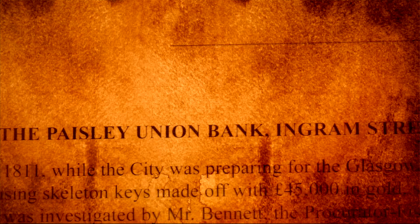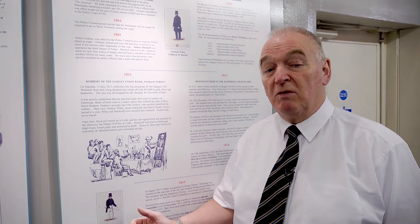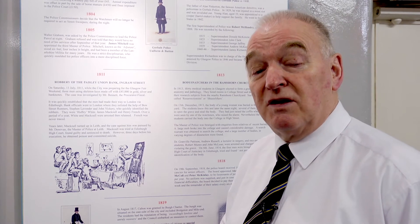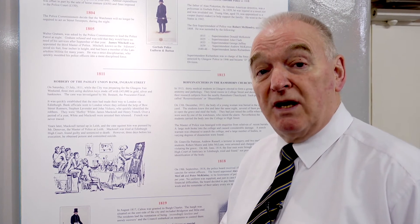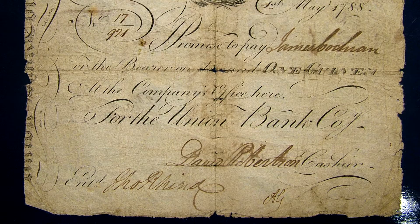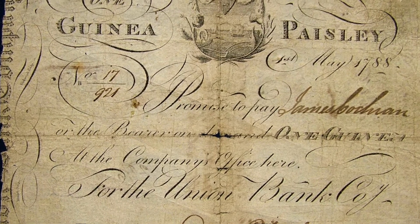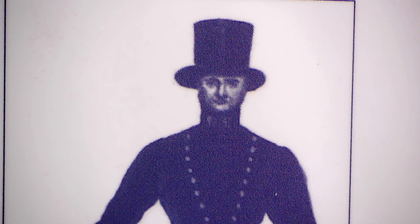The Paisley Union Bank robbery of 1811 was one of the first major crimes the Glasgow Police had to deal with. The Paisley Union Bank was in Ingram Street in Glasgow and three London criminals came up and broke into the bank using skeleton keys and made off with £45,000 in gold, silver and banknotes — the equivalent of £13 million today, making it one of Britain's biggest robberies. The three criminals made it back to London with their ill-gotten gains but were arrested by the Bow Street runners.